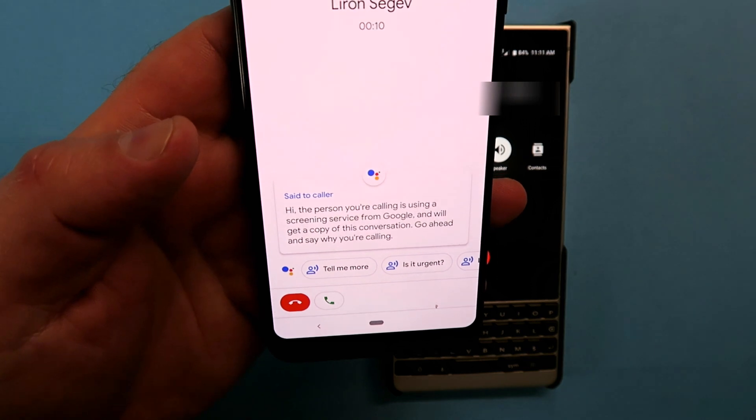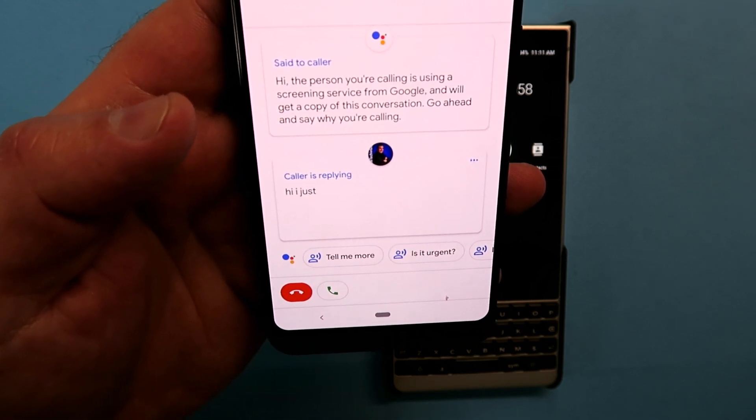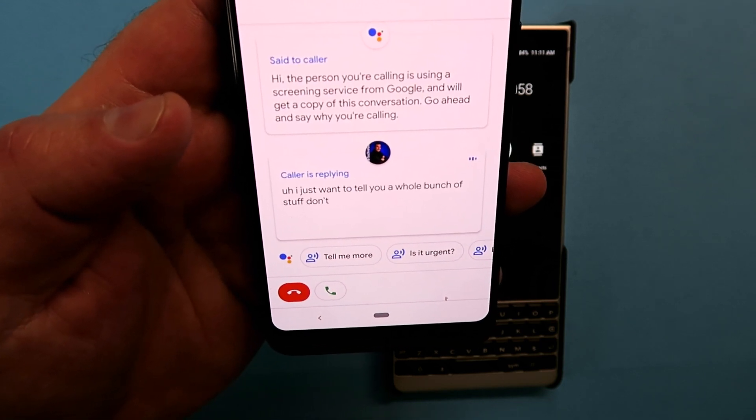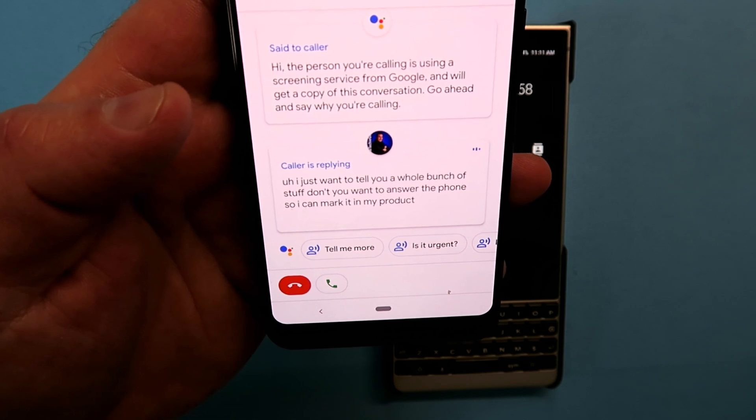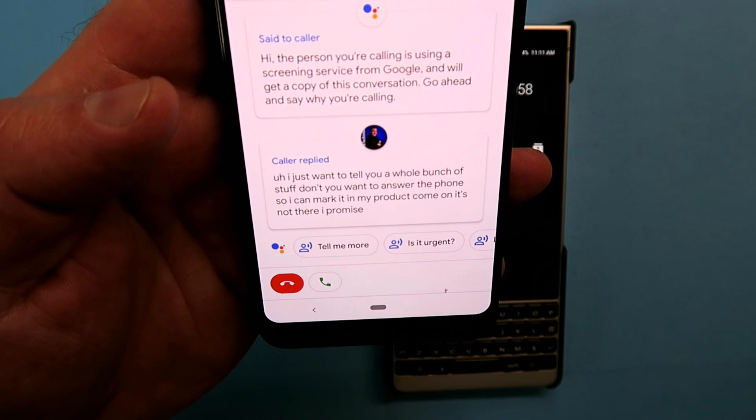Now let me show you the next stage where I'm actually saying the reason I'm calling: 'Hi, I just want to sell you a whole bunch of stuff. Don't you want to answer the phone so I can market my product? Come on, not spam, I promise.' It does a really good job of converting the audio into text — even with my South African accent it got a couple of things wrong, but overall it was pretty cool. Now I can choose to either take the call or hang up.